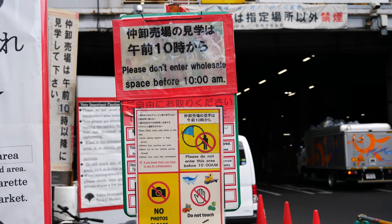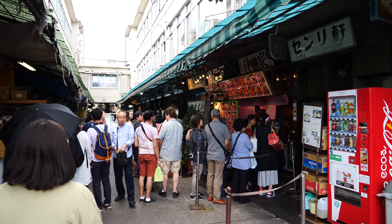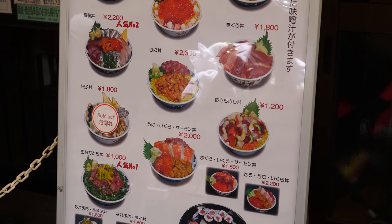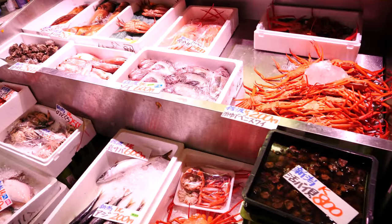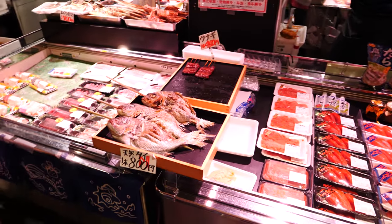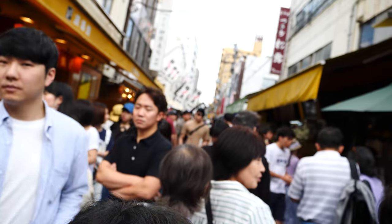So guys, this is the entrance. The sign says do not enter the wholesale area before 10am. Alright, I've got to head off for lunch — I'm very hungry right now. Let me just try and navigate through this route.